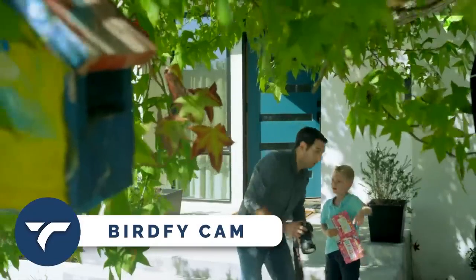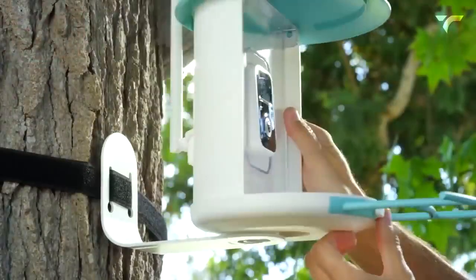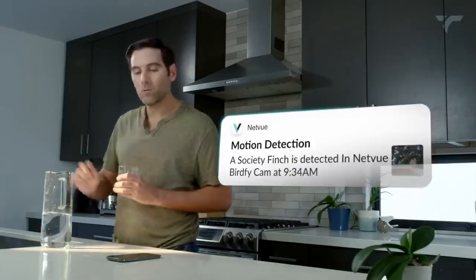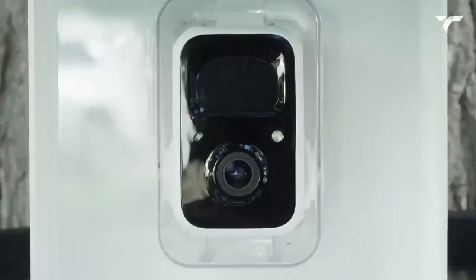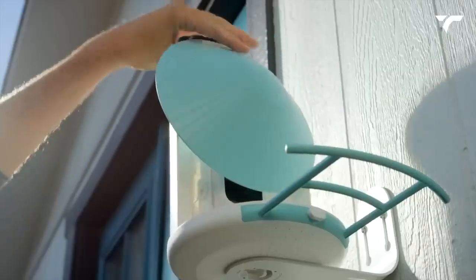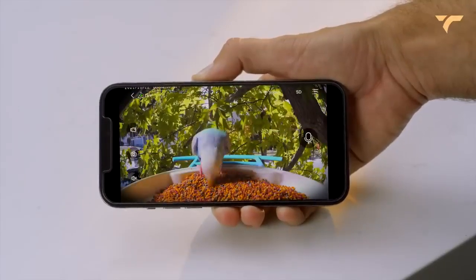Birdfy Camera. If you're a bird lover and enjoy taking macro photographs of birds, instead of spending hours hiding behind bushes, you can install a smart bird feeder with built-in photography capabilities. This device works by notifying you whenever a bird stops by to have a snack, and it also captures incredible photos that were previously difficult to obtain. All the photos are collected within beautiful galleries in a dedicated mobile app, which not only allows you to view the images but also provides additional features.